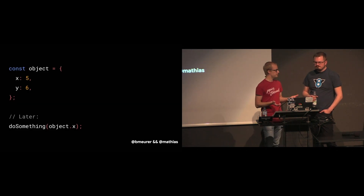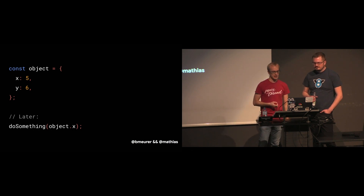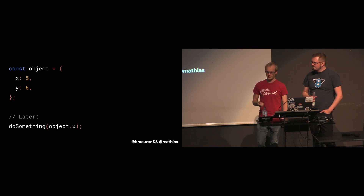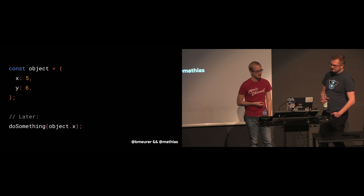Now we've seen the basic architecture of all JavaScript engines and talked about what they have in common and how they differ. Let's dive deeper into how JavaScript engines implement the JavaScript object model and which tricks they use to speed up things like accessing properties off of objects. As it turns out, all major engines implement this very similarly.